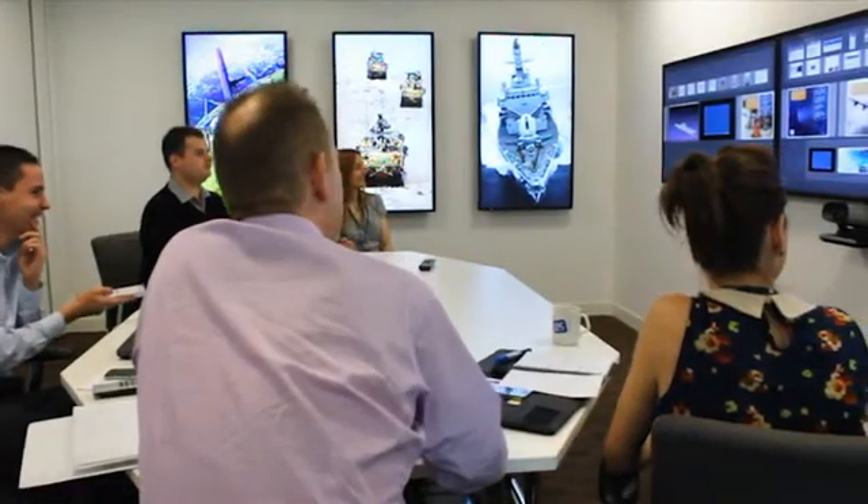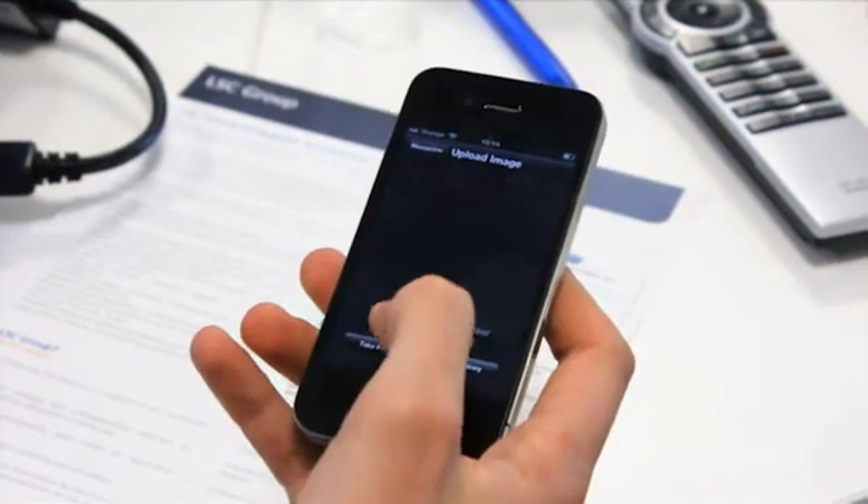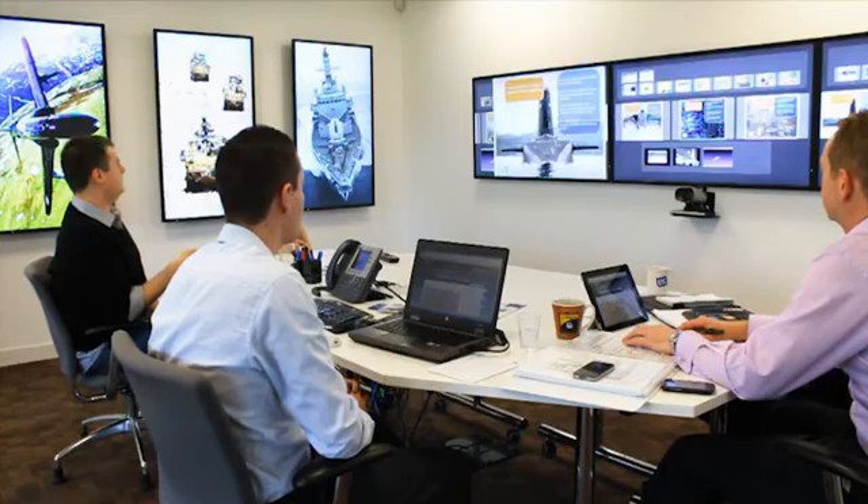In today's world, we're dealing with lots of devices, lots of information and big data. We need to have an environment where we can visualise that information on a screen that allows us to stand back and see the big picture, which is what Mezzanine allows you to do.